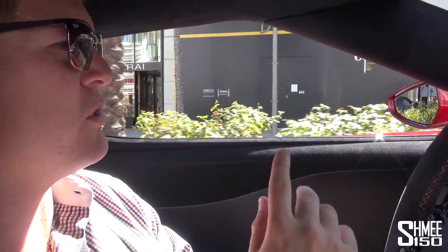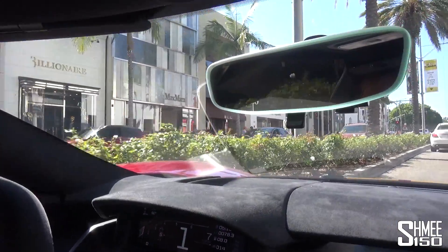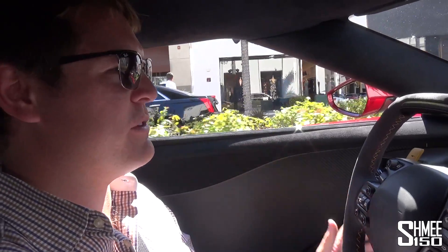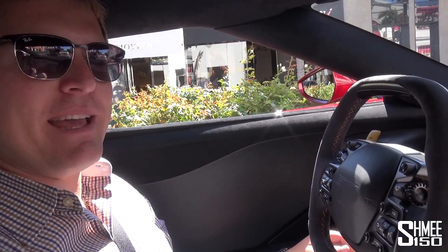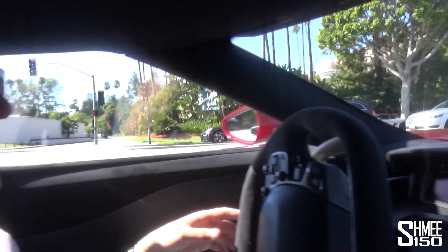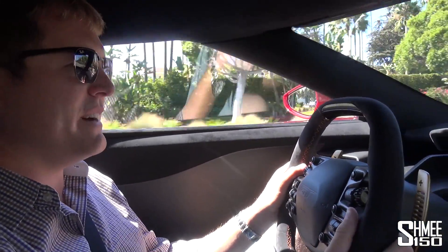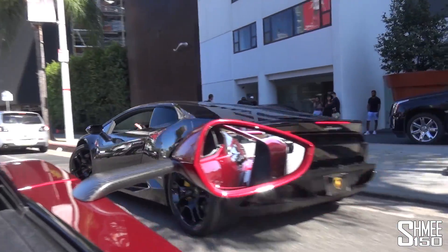More i8s, more Tesla Model S's, and more Rolls-Royce Dawns — these are really the cars of this region. So I think what we might do now is head towards Hollywood, which is obviously tourist central. The Hollywood Boulevard where all the stars are is quite an entertaining place at any time. Let's see what it's going to be like over there, past the famous Beverly Hills Hotel. We're heading along the Sunset Strip towards Hollywood. Let's just see what happens — going to see some Lambos, a black Aventador.